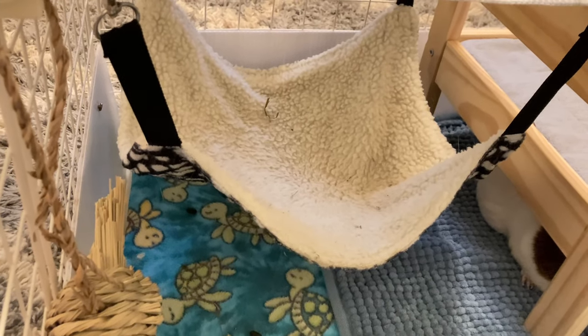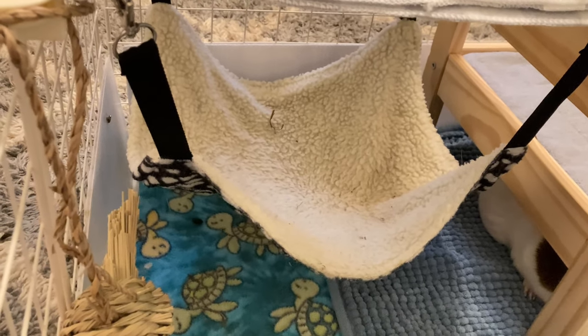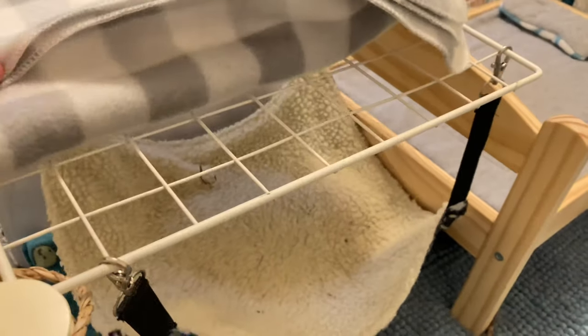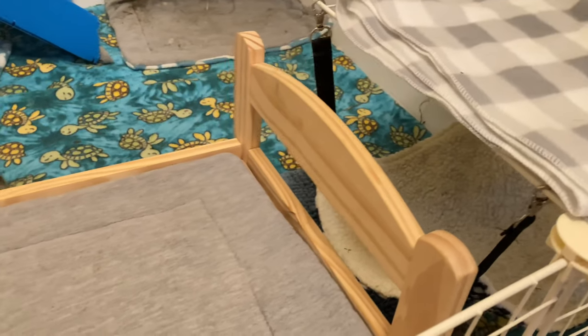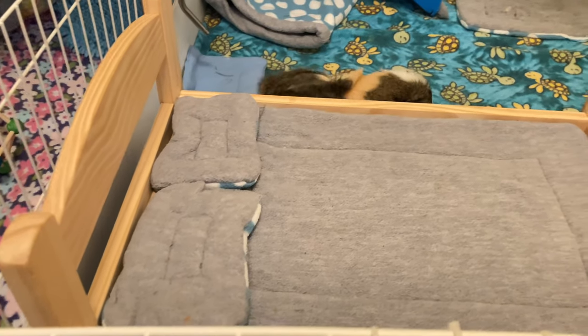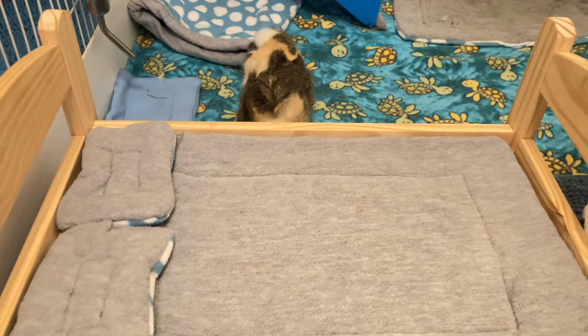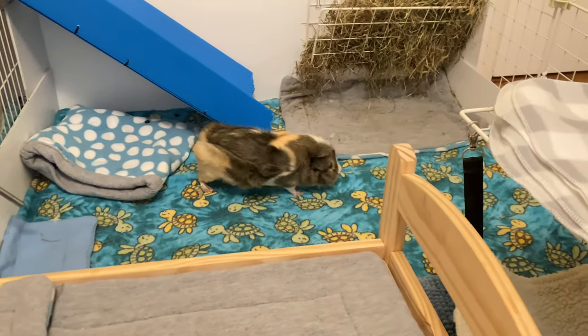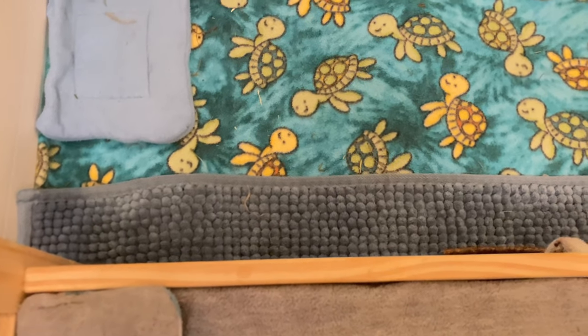Over here we have an Oxbow timothy carrot and also the famous hammock that Willow absolutely loves to sleep in — I did see Ginger sleep in it a couple days ago. On top of the hammock I just have the grid which is holding the hammock and a fleece to cover it when they sleep. Next to that they have their IKEA doll bed; both of these girls absolutely love their doll bed — they both jump on top of it when they want food in the morning and they also both sleep under it, which is really cute.